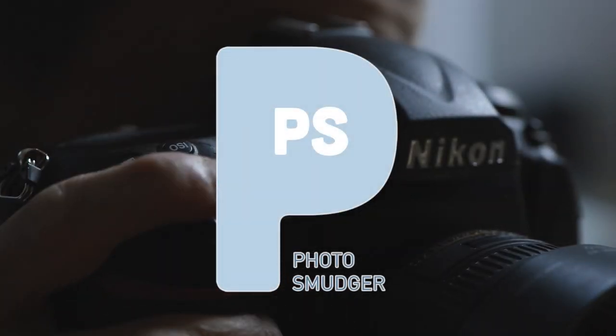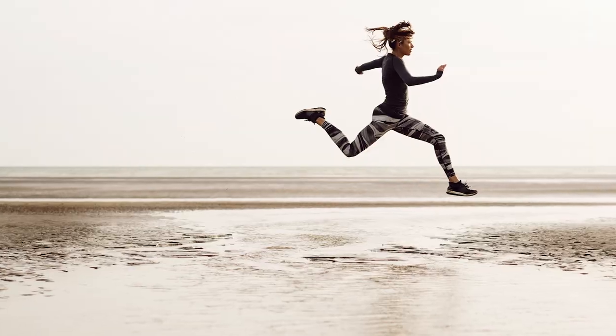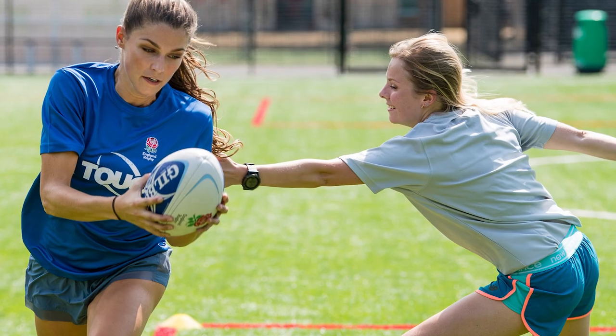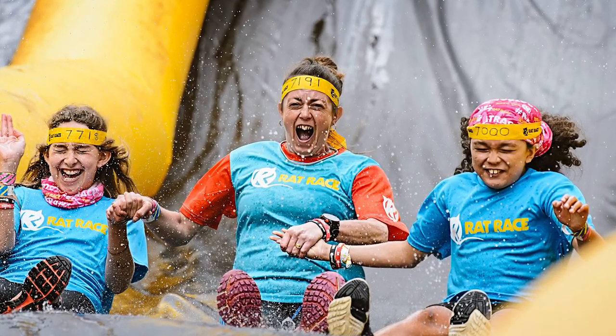I've had the Nikon D850 for very nearly a year now and shot more than 25,000 frames with it. Probably a good point to stop and have a look at how it's getting on and assess some of its strengths and weaknesses. I've used it on a massive range of shoots from controlled studio situations through to very fast moving outdoor location stuff and events. Probably easiest if I simply talk about this in straightforward pros and cons.